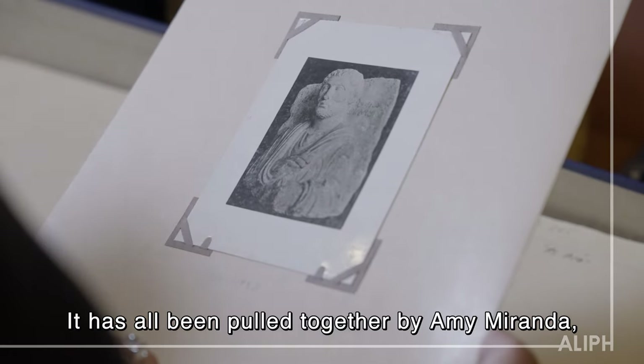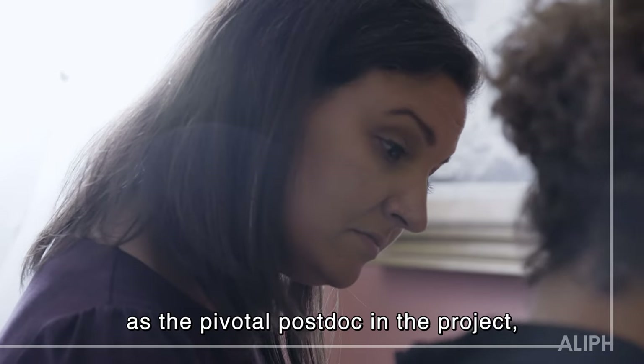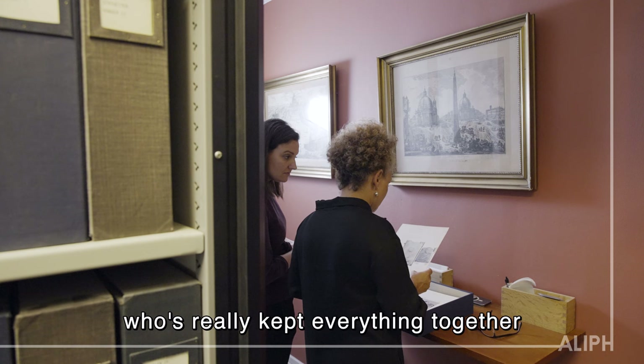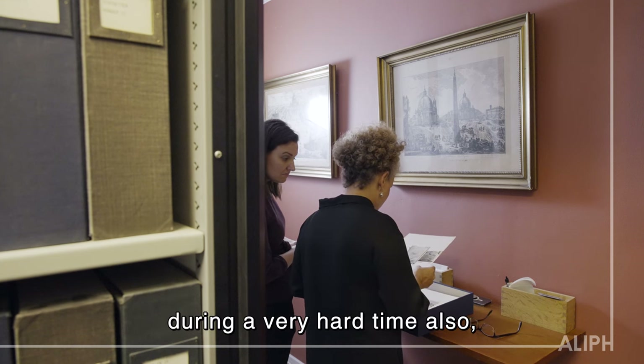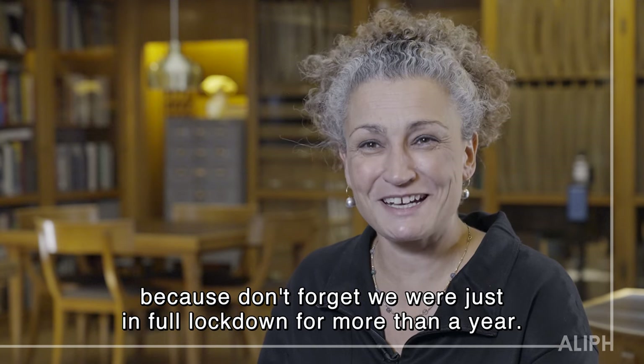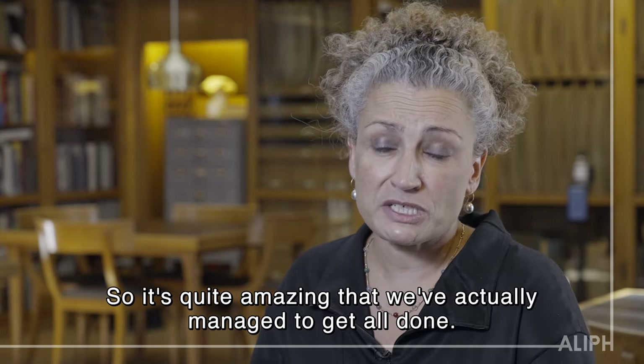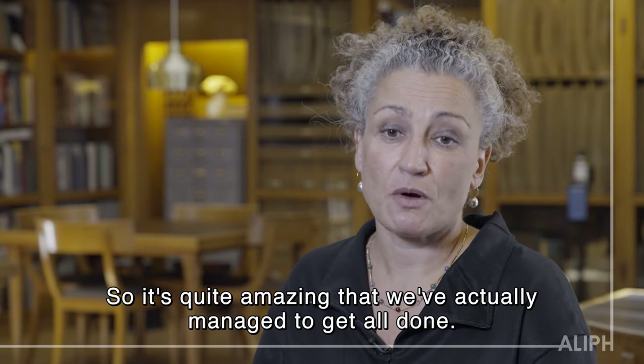It has all been pulled together by Amy Miranda as the pivotal postdoc in the project, who has really kept everything together during a very hard time — and don't forget we were just in full lockdown for more than a year. So it's quite amazing that we've actually managed to get it all done.